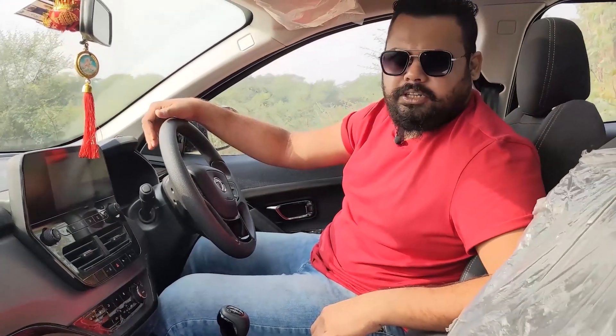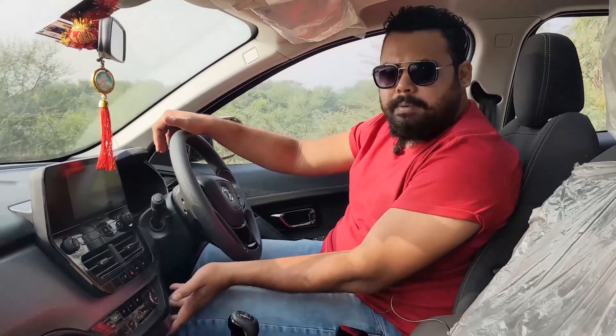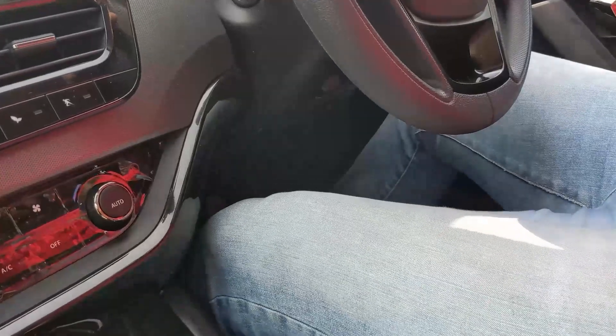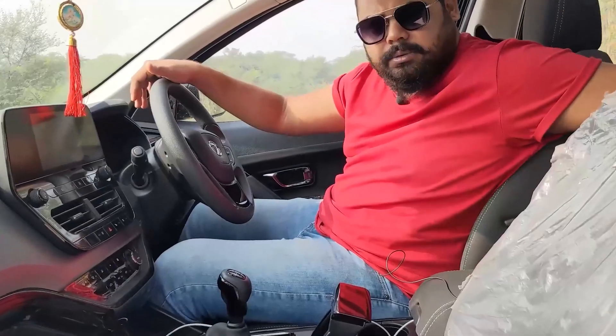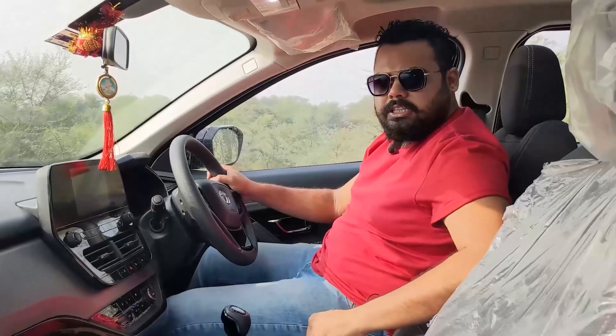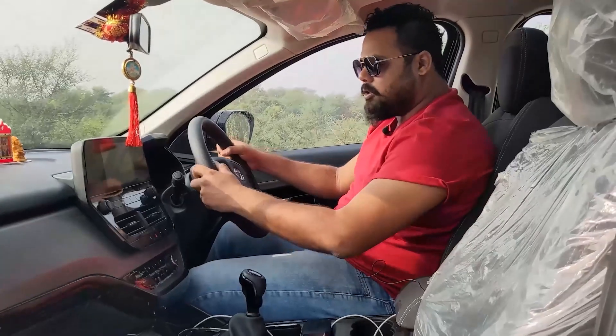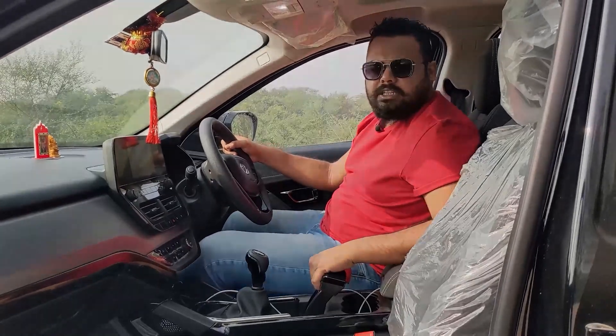Also, this car is only coming in manual options — there is no automatic transmission. When pressing the clutch, the panel slashes away. The driver's armrest is not adjustable, making it practically unusable while driving. This could be better about ergonomics — it could be better than this.